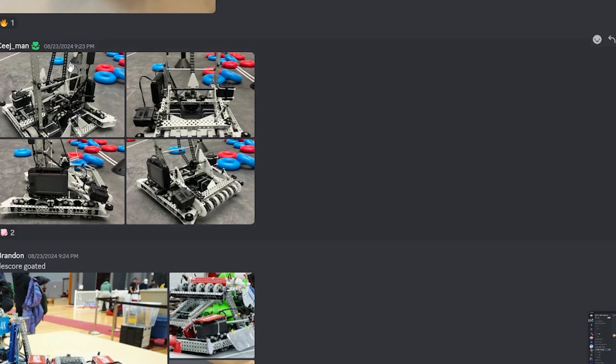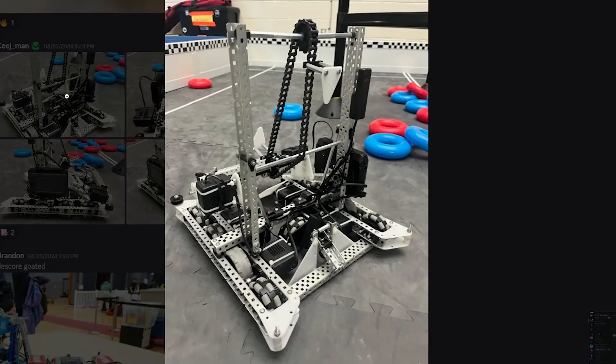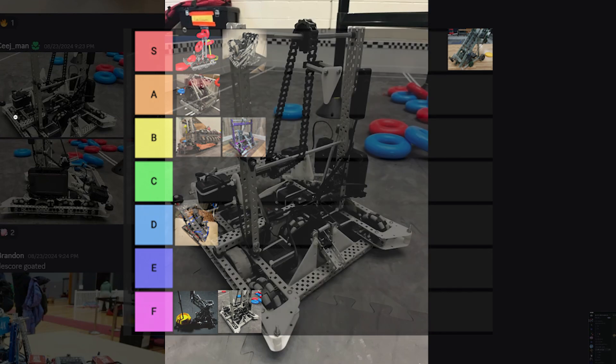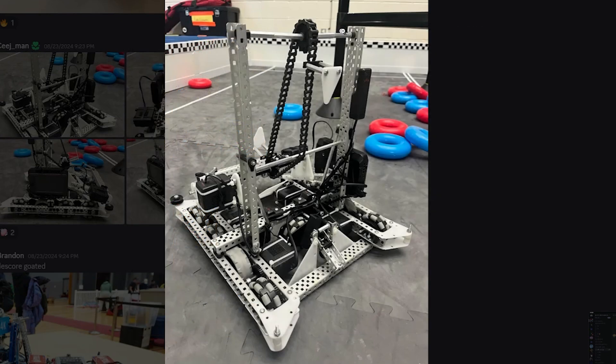Next up, we have 1082M. Their robot looks — what do you think, Liam? How do you feel their robot looks? Because you are their sister team — they're in your lab. So their bot is the worst in the world, so I'm going to have to give an F tier. That's a strong statement. The only thing I really see is just this standoff here is kind of bent.